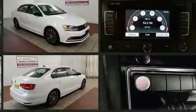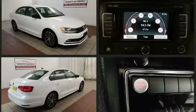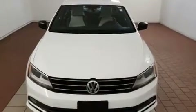Performance and efficiency are both prioritized thanks to the efficient four-cylinder engine, providing a smooth and predictable driving experience. Turbocharger technology provides forced air induction, enhancing performance while preserving fuel economy.